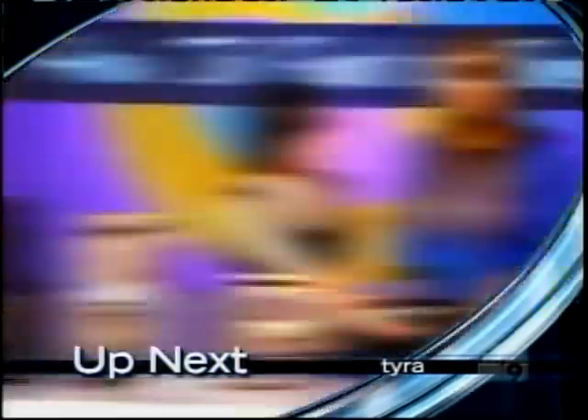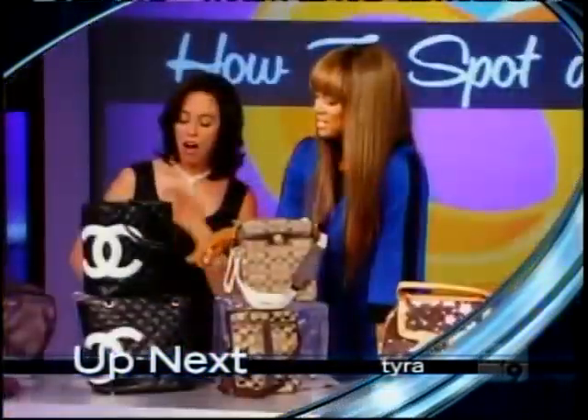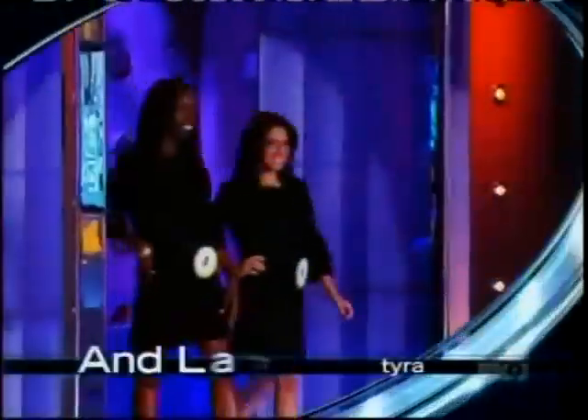Up next: can you spot a bogus bag? Oh my God, this is a Fendi design with a Prada logo — that is insane. Testing your skills at spotting a knockoff.